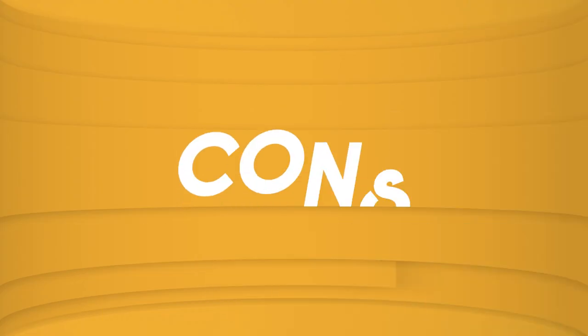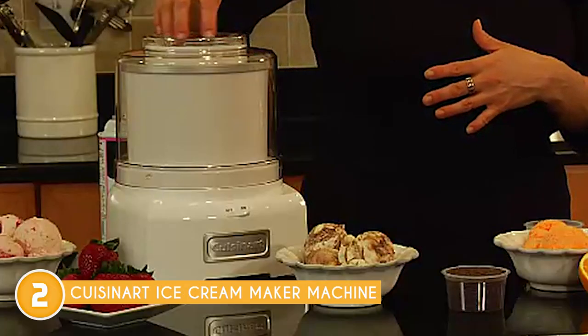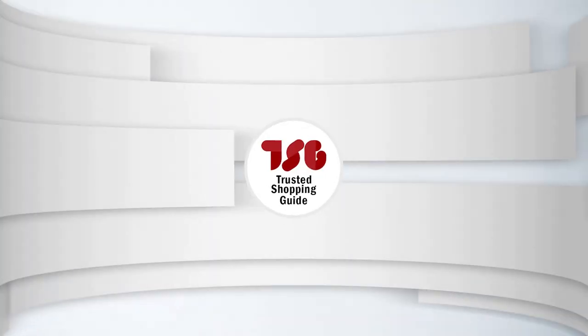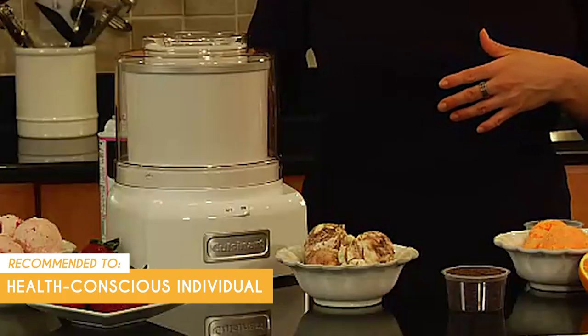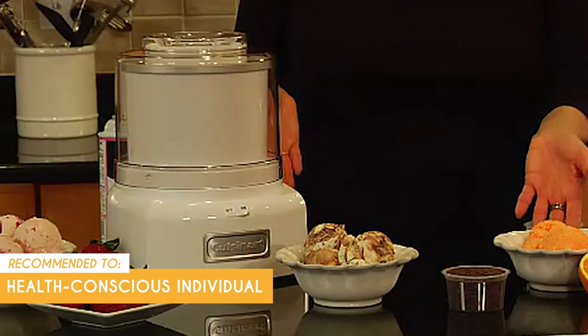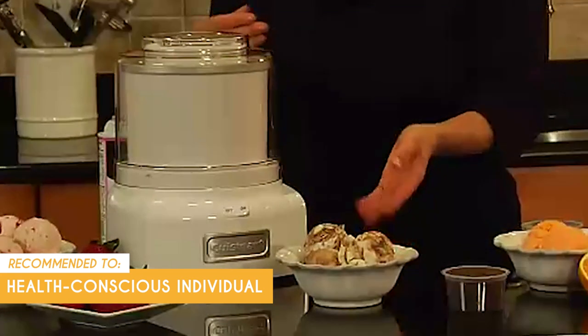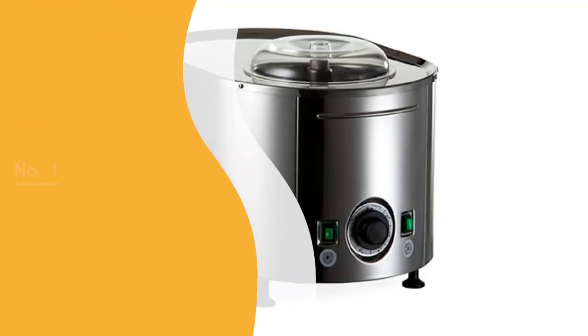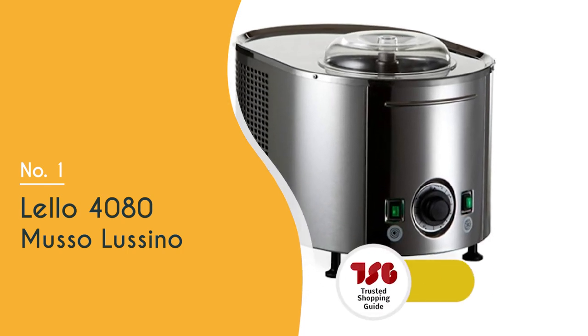Cuisinart also went to great lengths to give users peace of mind, with the unit being completely BPA-free, so you can indulge in your treats without worry. Note that the double-insulated freezer bowl does need to be stored in the freezer, which can take up some space. The trusted chopping guide team recommends this for health-conscious individuals who appreciate being in control of their ingredients, including those who prefer low-sugar, dairy-free, or other dietary restrictions.